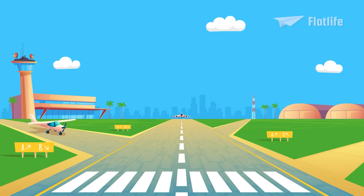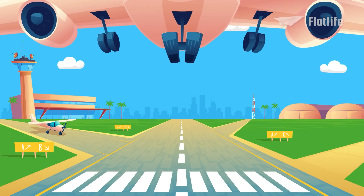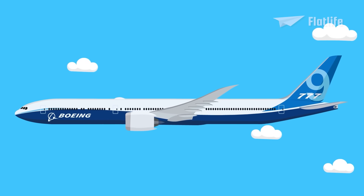In the previous episodes, we talked about how Boeing became one of the leading airplane manufacturers in the world. In the final episode, we'll feature the most advanced and latest Boeing airplanes.